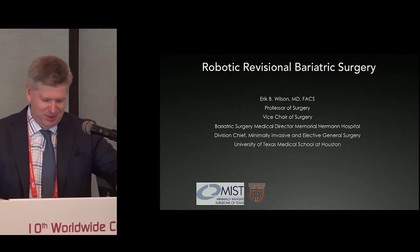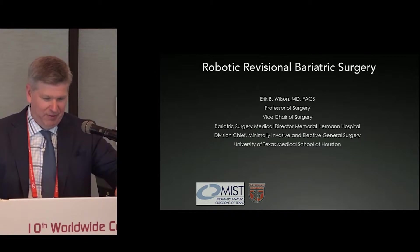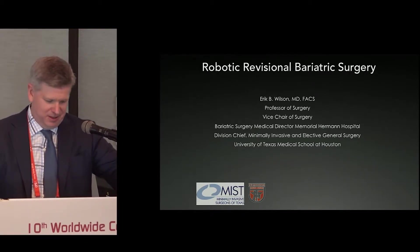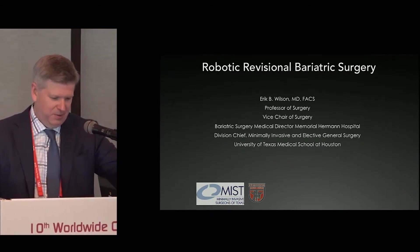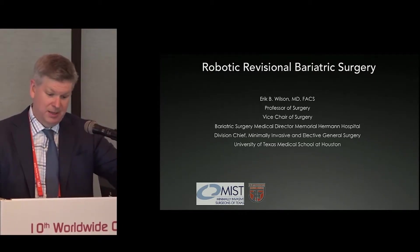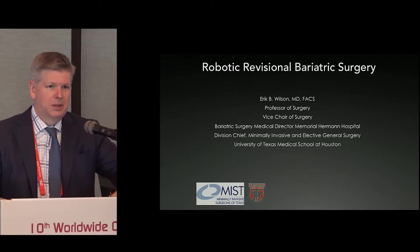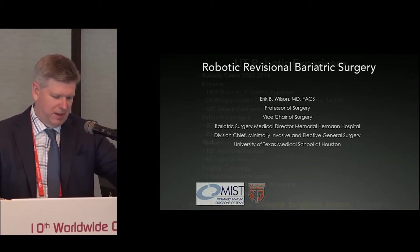I'm supposed to talk about robotic revisional bariatric surgery in 15 minutes. Just if anybody that's a bariatric surgeon in the audience, you will know that we talk about days about this topic. But it is definitely a complex situation. It's not just a technically complex issue — it's also complex as it relates to what to even do with these patients. I'll try to go over that very briefly.